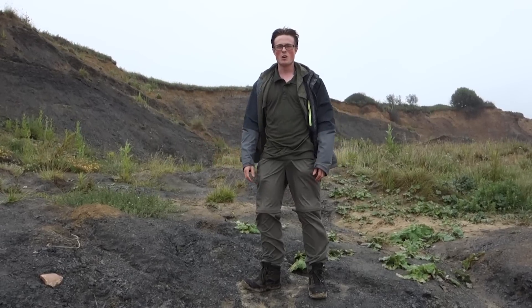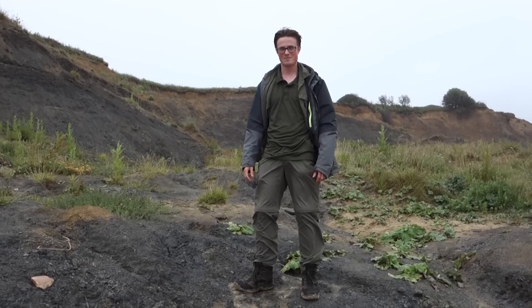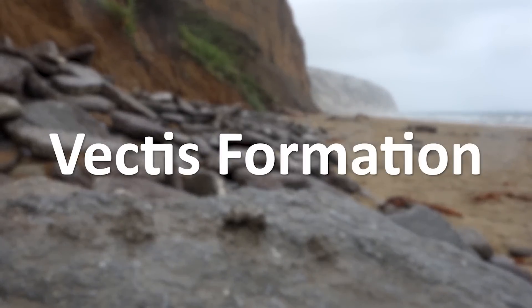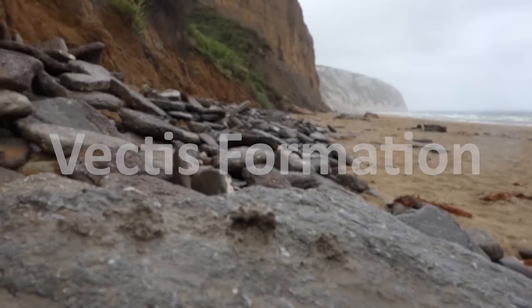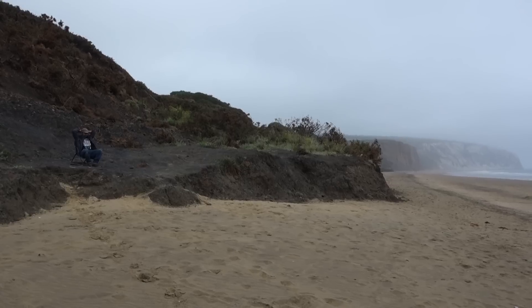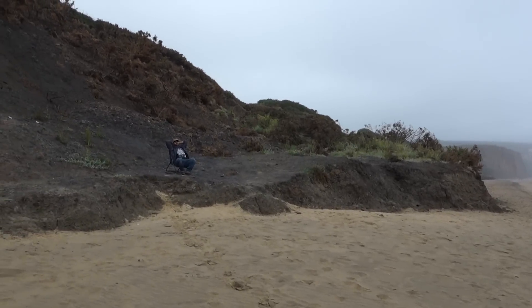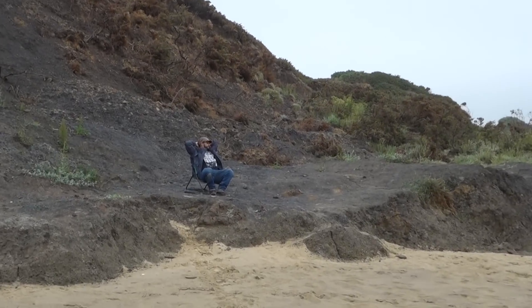125 million years ago, this area where we're standing right now would have been a Cretaceous Lagoon, teeming with prehistoric life. This is the Vectis Formation, a well studied sequence of rocks that outcrop on the Isle of Wight, just off the southern coast of England. All kinds of ancient animals inhabited this place in the early Cretaceous, most famously including various species of dinosaurs.